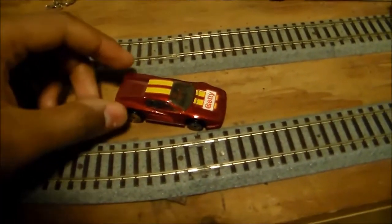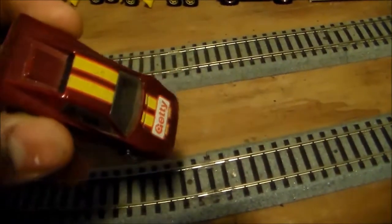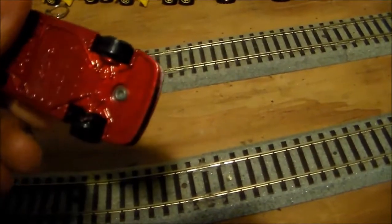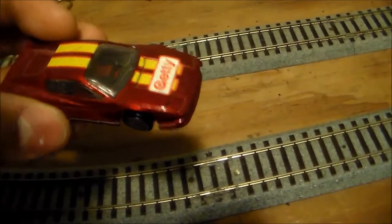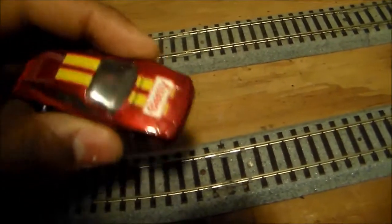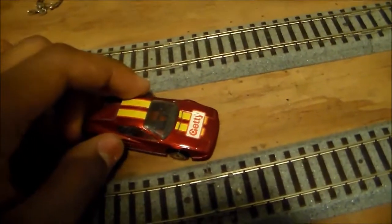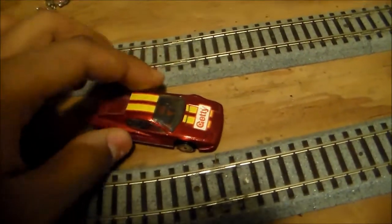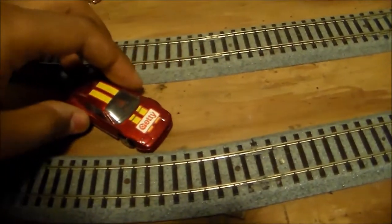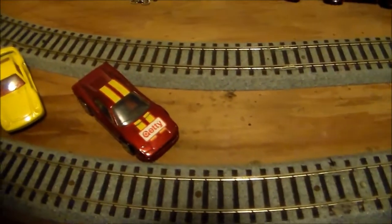If you guys had probably seen in one of my previous episodes, you probably have seen this Getty Ferrari — this Ferrari Testarossa — and you probably liked it. These were basically a special Getty gas station edition, and this is probably why this particular edition is called the Getty edition.